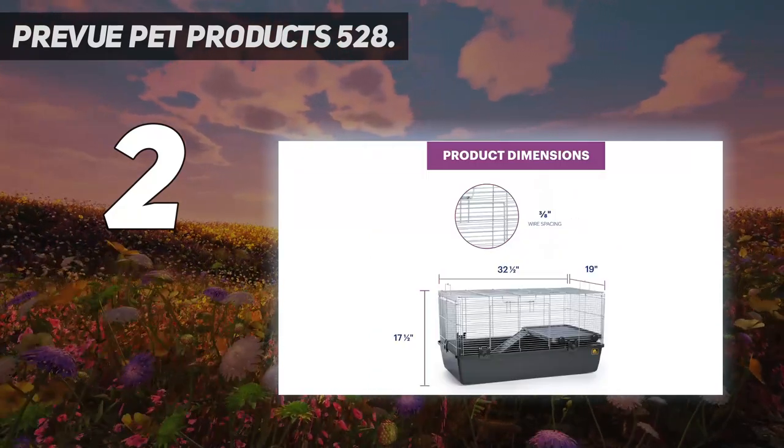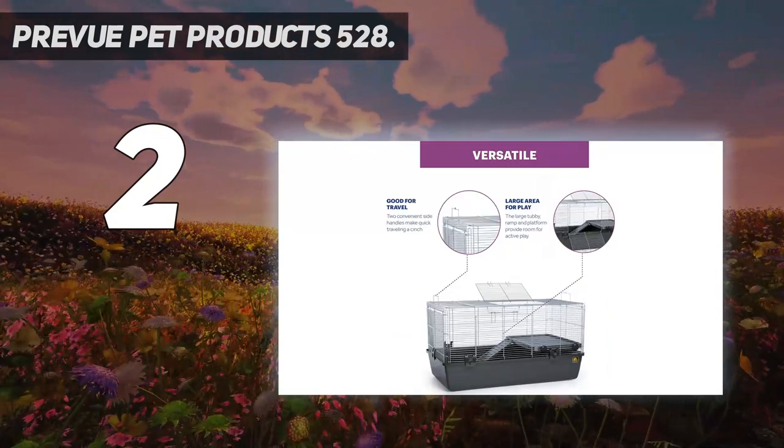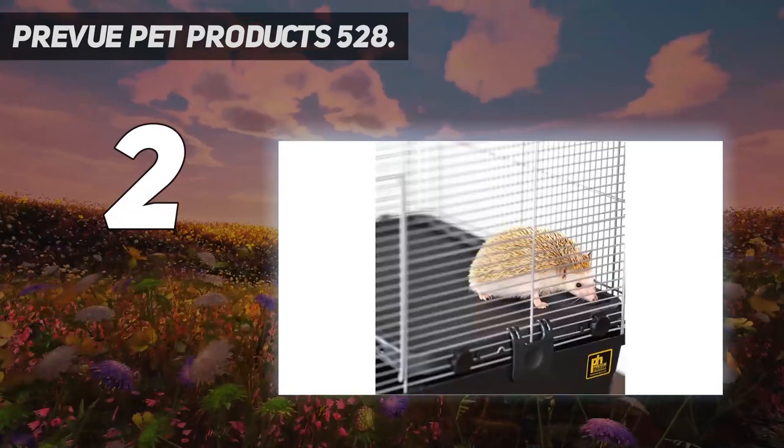Another great feature is the extra-deep 6.25-inch tubby base, which means even more room for activity and exercise with added privacy to make your hamster feel more at home than ever before.